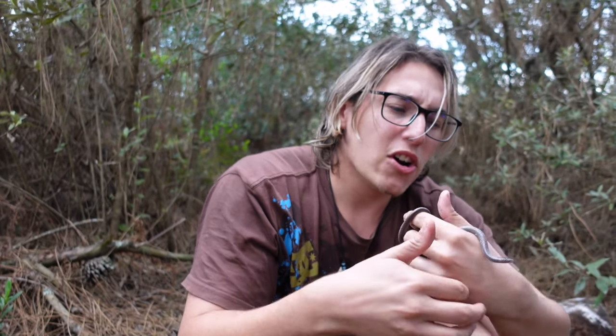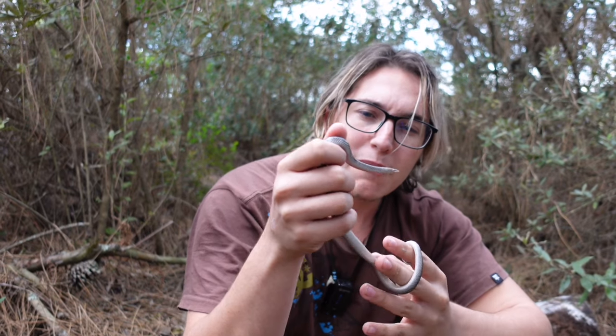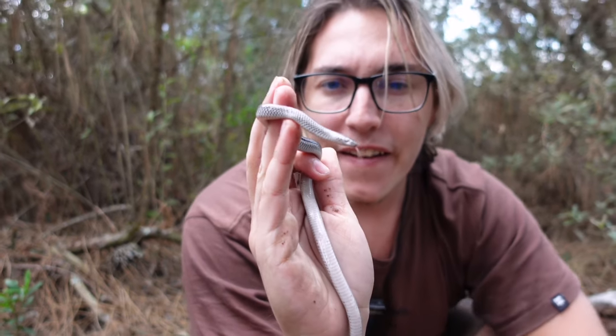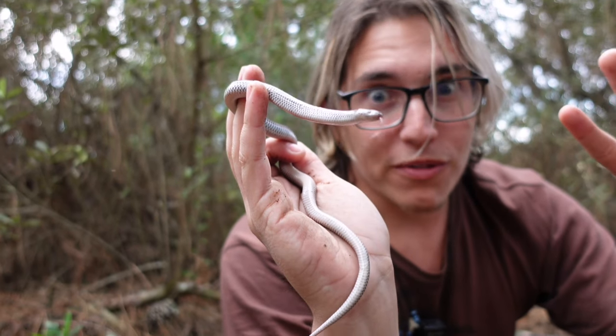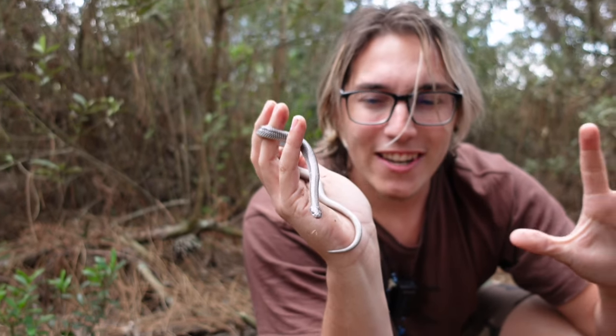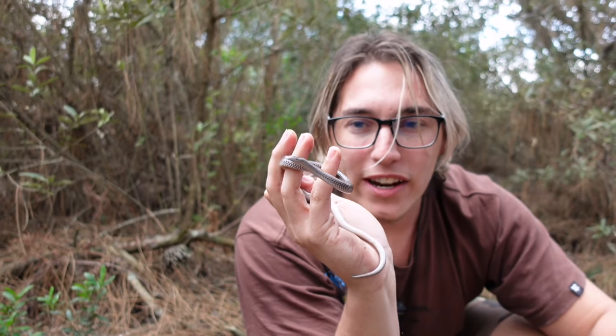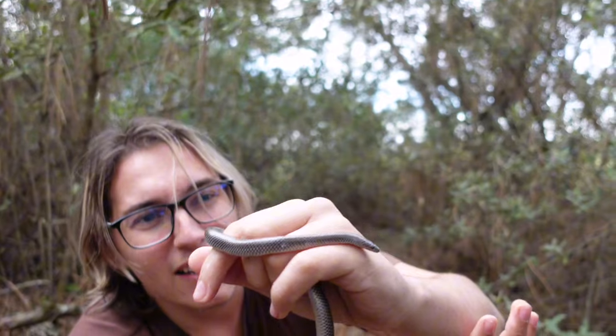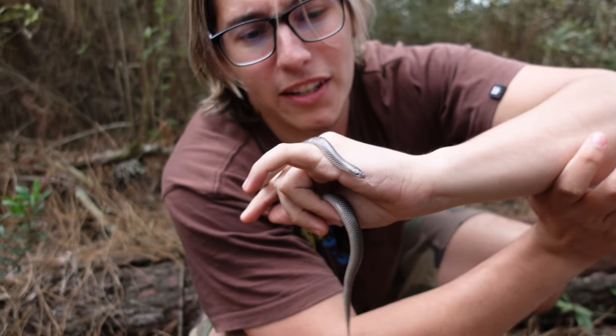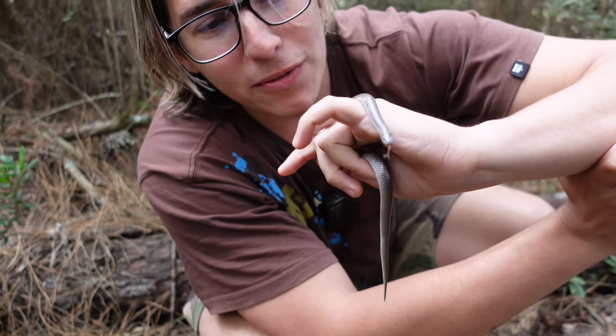You might have heard of a wolf snake before, but you might not be thinking of one from South Africa. There are actually two families of wolf snakes: the Lycodon family from Indonesia, Thailand, and that whole area, and then our South African version — Lycophidion capense. They're very similar but still different, mainly because one wolf snake is from one side of the world and the other from the other side, and because of that they've evolved differently.